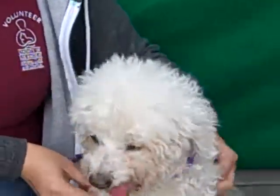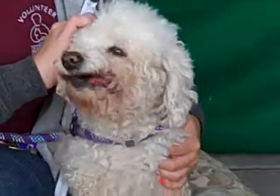Now she's hypoallergenic. Yeah, she is — she's hypoallergenic.